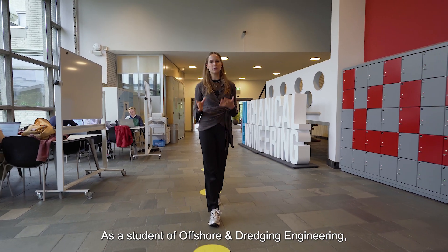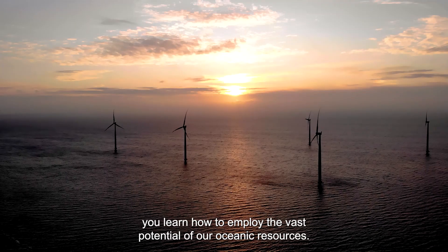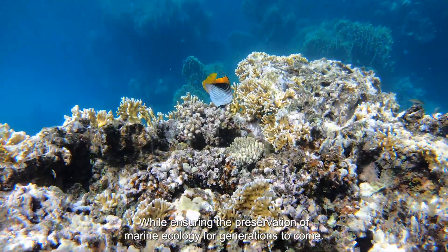As a student of offshore and dredging engineering, you learn how to employ the vast potential of our oceanic resources while ensuring preservation of marine ecology for generations to come.